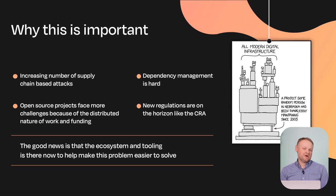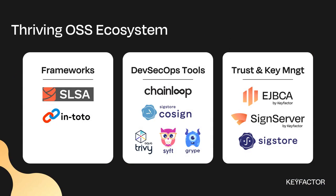On top of that, there are new regulations coming. Here in the EU, we have the Cyber Resiliency Act — legislation saying that as an organization you have a responsibility to deliver secure software to your end customers and users. That was a lot of doom and gloom, but the good news is there's an ecosystem of open source tools available today that are going to help solve this problem, and we're going to talk about some of those today.